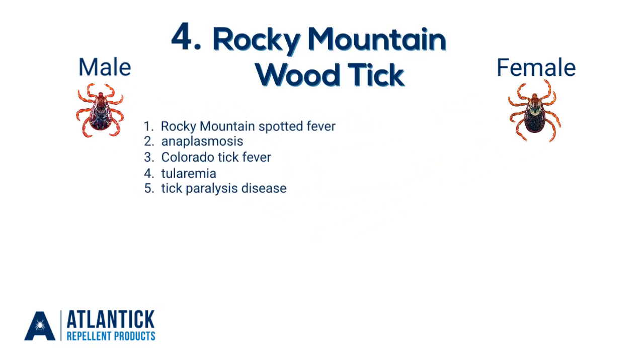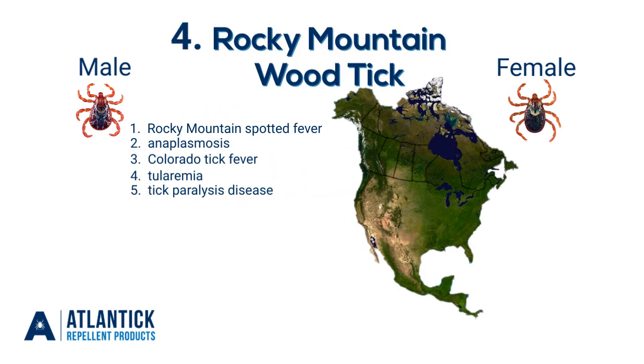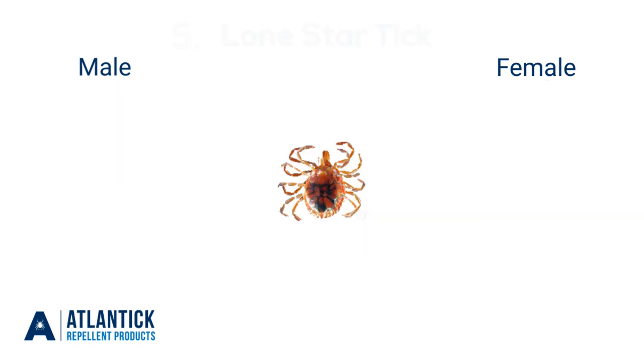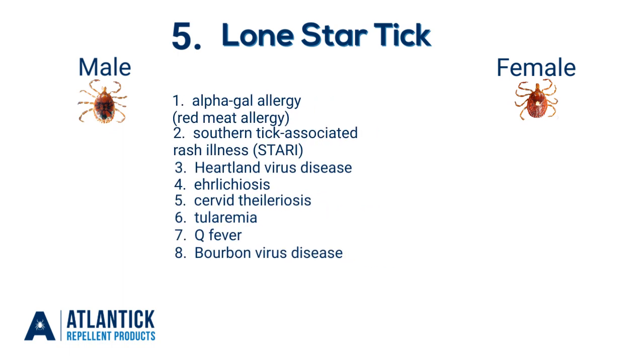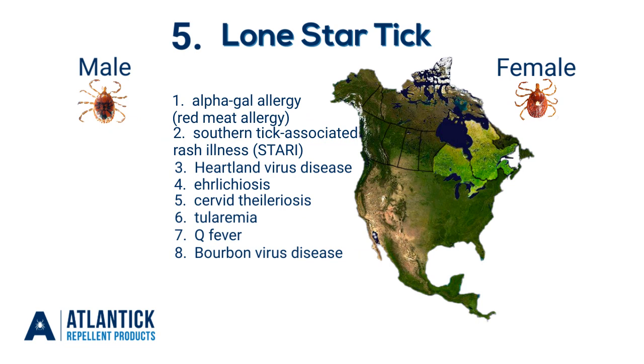The Rocky Mountain wood tick can carry up to five different diseases and can be found on the west coast of Canada. And finally, the lone star tick can carry up to eight different diseases and is fairly new to Canada.